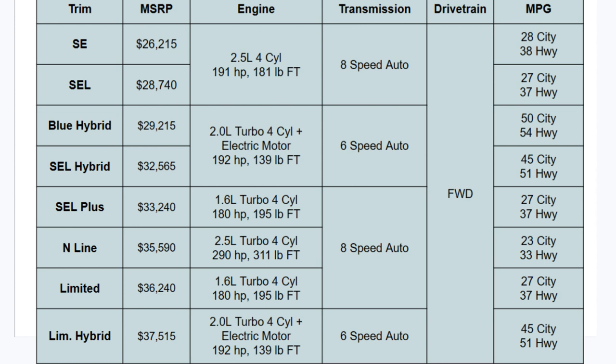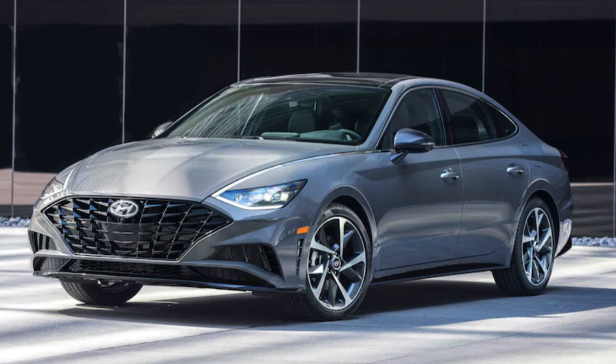No matter which you pick, an eight-speed automatic pairs with all the gas engines, and the hybrids get a six-speed automatic transmission. Front-wheel drive is standard on all models. You get varying MPGs despite some engines being shared. The best MPG option is the Blue Hybrid, giving you 50 city and 54 highway. Even the N-Line with the most powerful engine still gets 23 city and 33 highway.